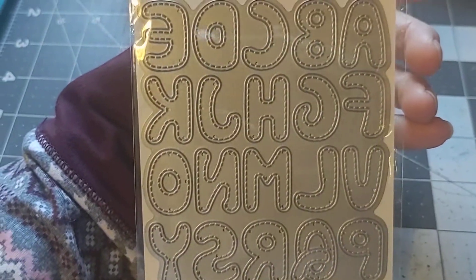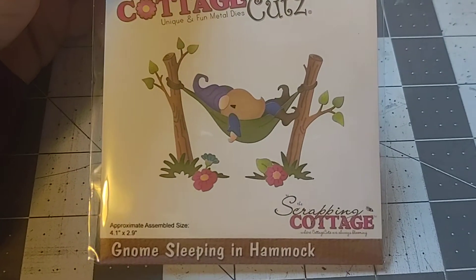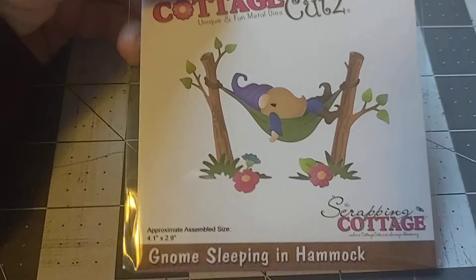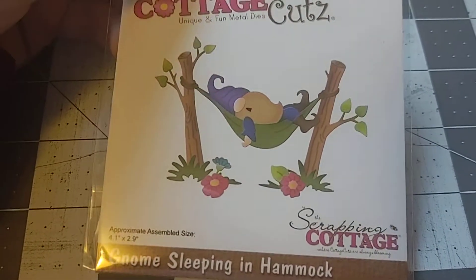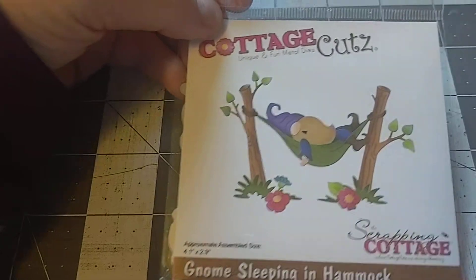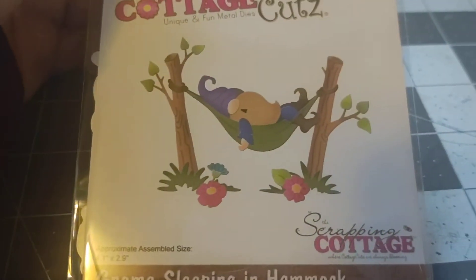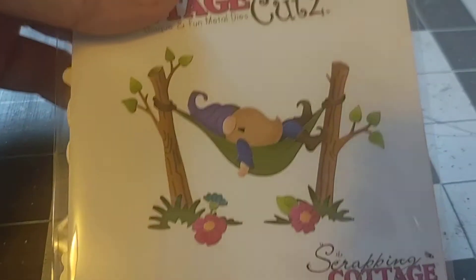Then I got this new one — a gnome sleeping in a hammock — to go with our hammock spring break pictures. It's 4.1 by 2.9 inches. He's gonna be super cute. You could put other things in the hammock too, or just use the hammock by itself — it's pretty cute.